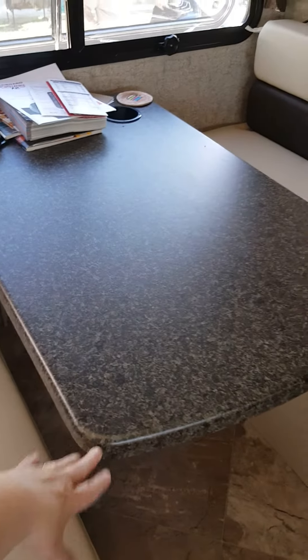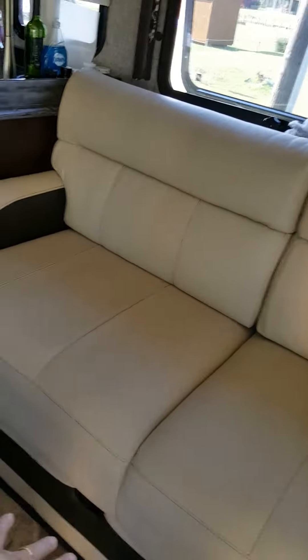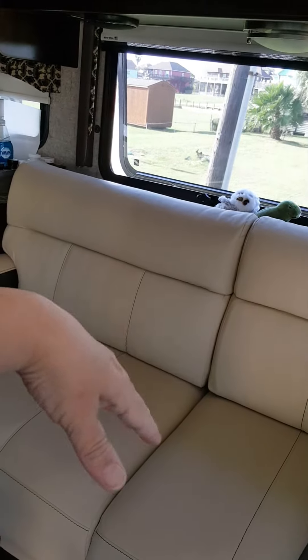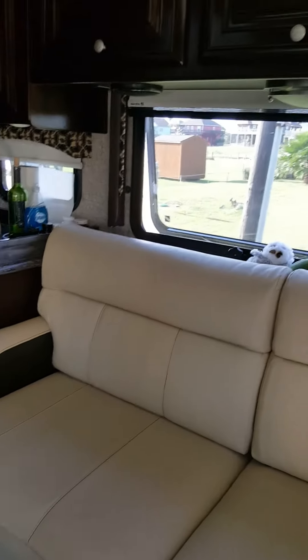This drops down, this table drops down, cushions lay down and that makes a sleeping area. The couch — the seat part pulls out, the back part pulls down, you have to take the cushions off, and the back part falls down and that makes a bed. Ed and I have slept on that a couple times.